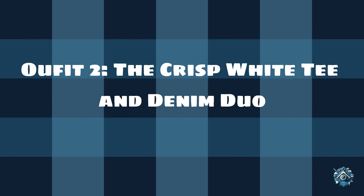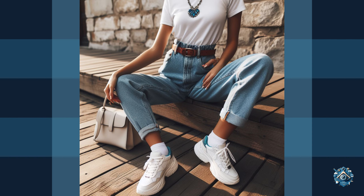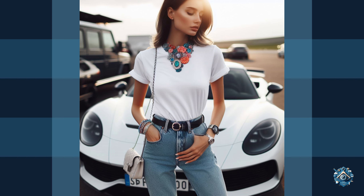Outfit 2: The crisp white tee and denim duo. This is a timeless combination that never goes out of style. A crisp white t-shirt is a wardrobe essential and, paired with high-waisted light-washed jeans, it creates a clean and casual look.